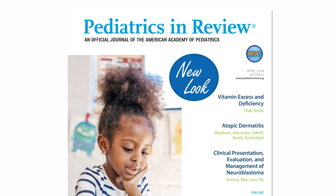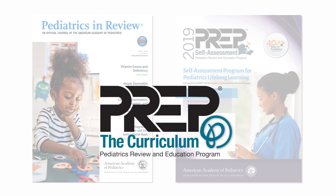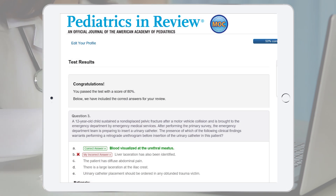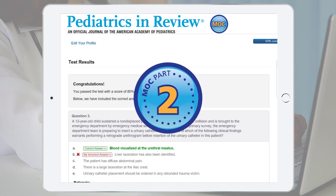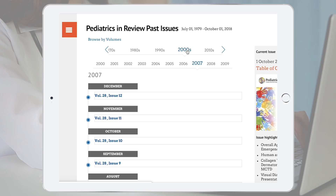Pediatrics in Review is available as a subscription from the American Academy of Pediatrics and is also part of the Prep the Curriculum Package. Current individual subscribers may earn valuable continuing medical education credit and ABP-approved Maintenance of Certification Part 2 points annually and access decades of journal article archives.